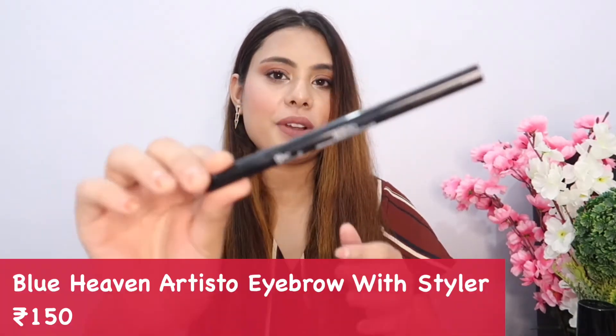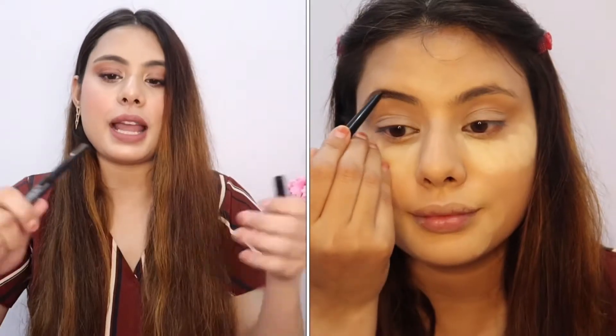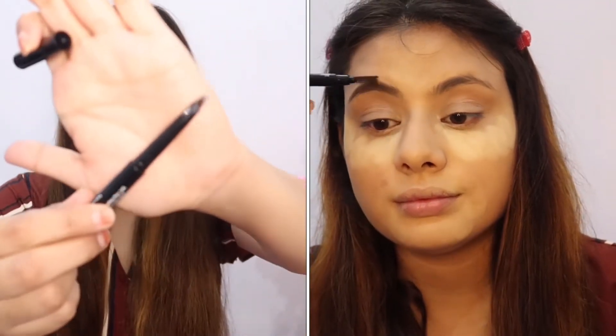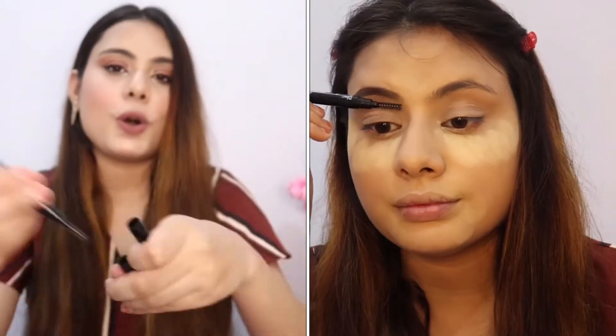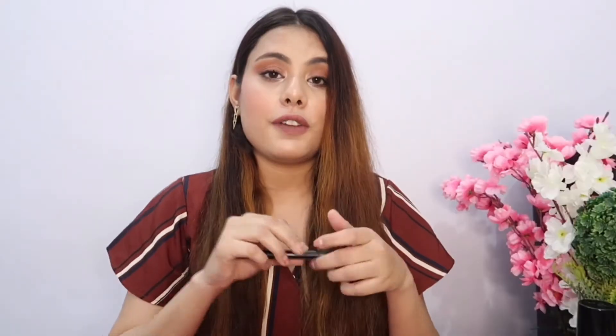Next is also a favorite and very affordable product at around 150 rupees — the Blue Evans Artisto Brow Pencil. It's an eyebrow pencil where one side has the product and the other has a spoolie. It comes in dark brown and is really great for filling in your eyebrows.